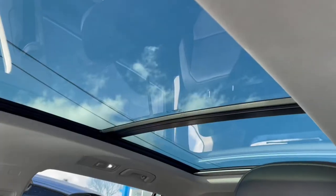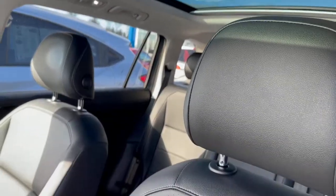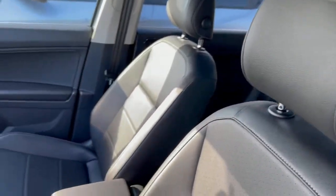This vehicle has plenty of room for passengers to be comfortable. It does have the dual sunroof, so it makes for great light, especially on sunny days like today.